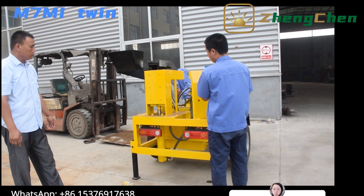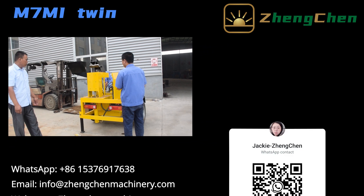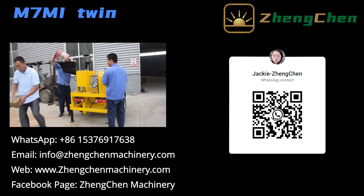Thanks for your attention. Subscribe to my channel and turn on post notifications to get the newest videos. For more information, please visit www.jengtionmachinery.com.